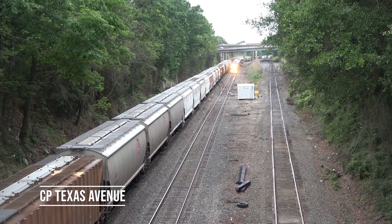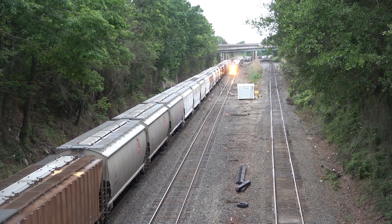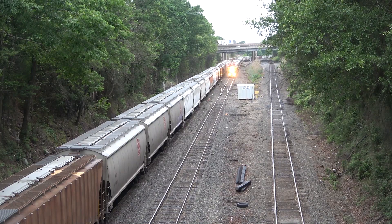Here we see the Bell passing a grain train toward Control Point Texas Avenue, where it will turn southward toward Beaumont, Texas.